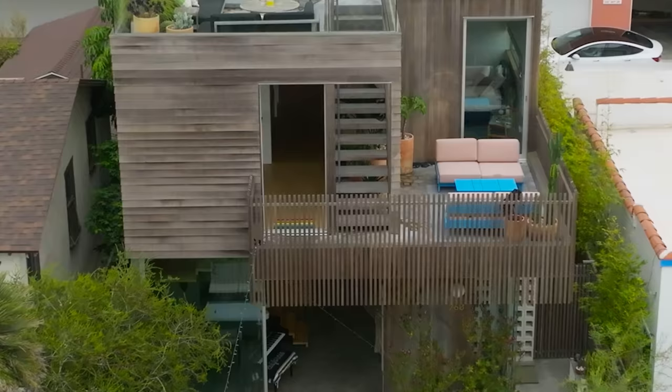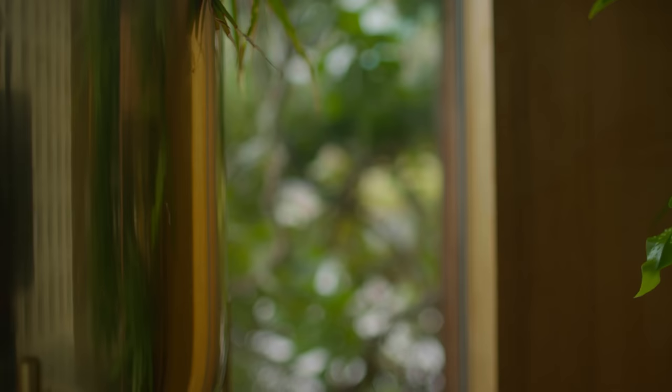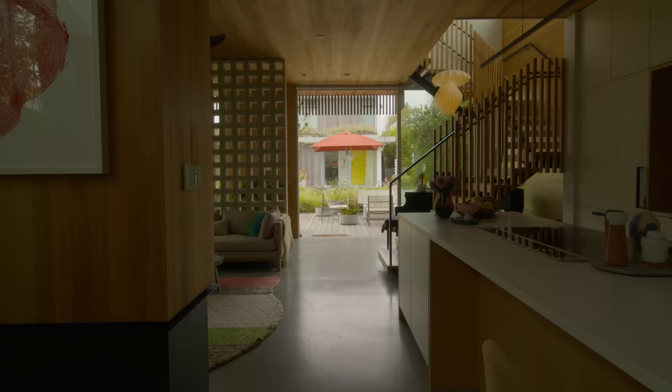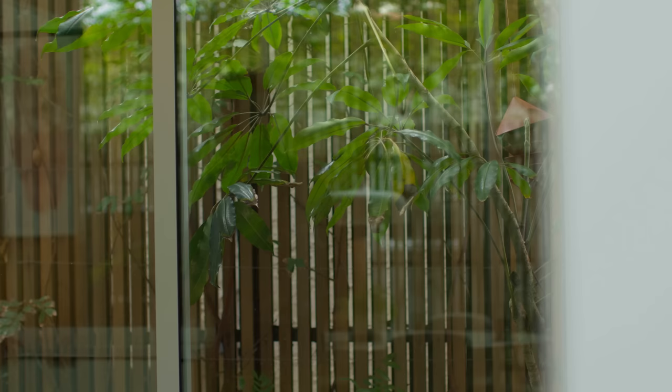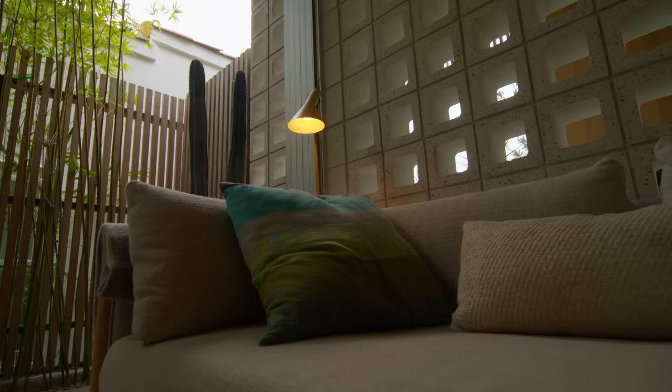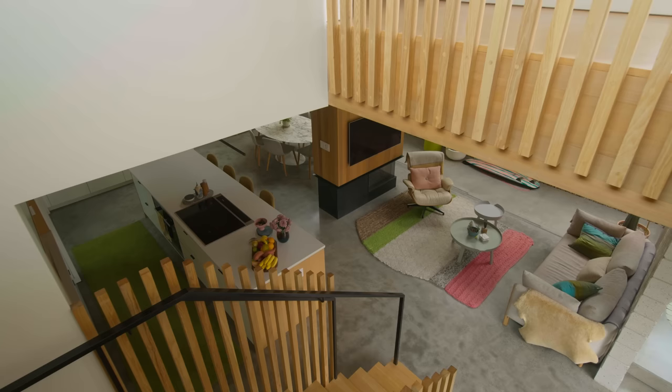Anton, being a photographer, natural light plays a big part in his work. The abundance of light in his home adds an energy to the interiors — whether it's a beam of light coming through a clerestory window in the shower or the afternoon light filtering through the bamboo casting rustling shadows, it adds a dynamic aspect to the home.